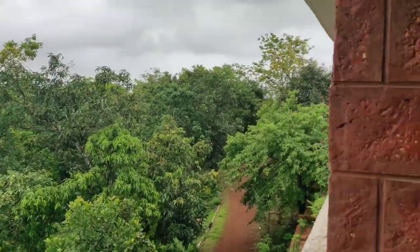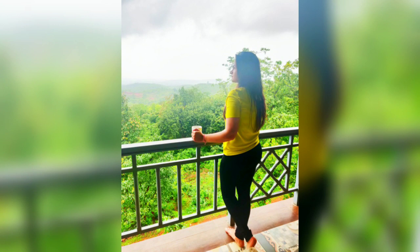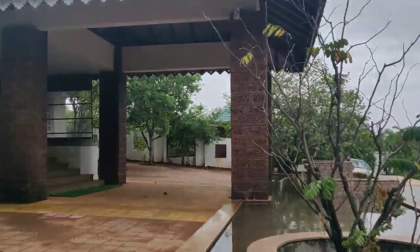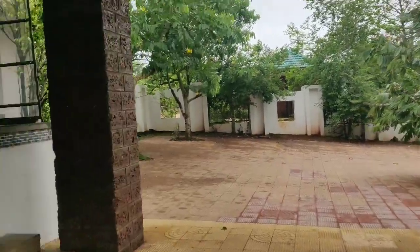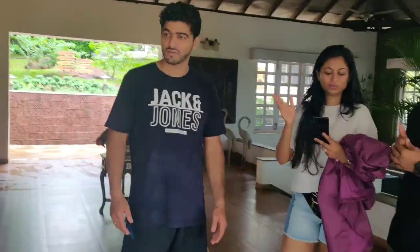Look at this, guys. Now I'm going to show you my neighbors. This is the entrance of the hotel, which is pretty beautiful. And here is the reception area.